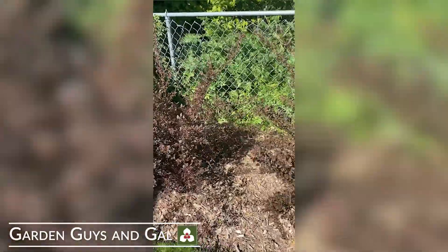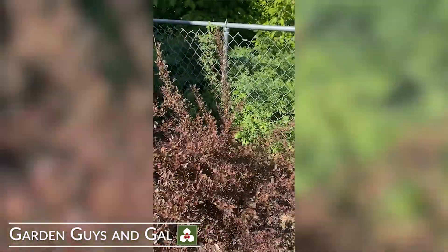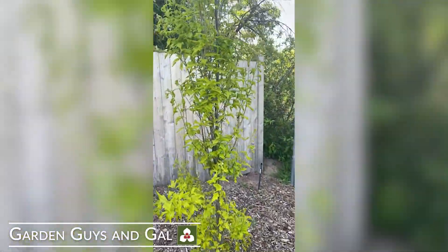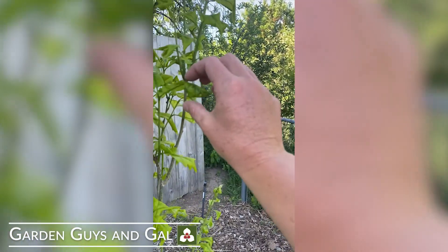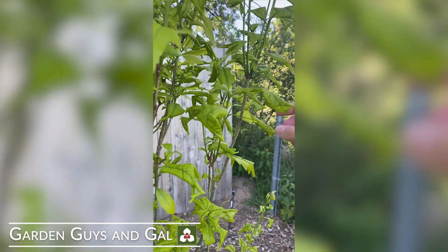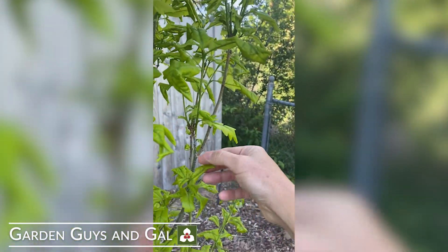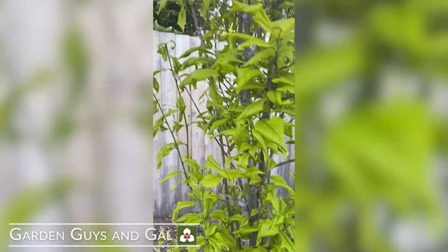The ninebarks don't seem to be as affected yet — we'll see what happens as the leaves continue to come out. And then my columnar oak, again same thing. We've got leaf curling. This is definitely herbicide damage. I will be calling UDAF on Monday to request tissue testing. This is a lot of our—